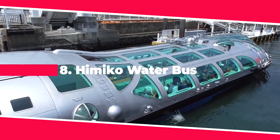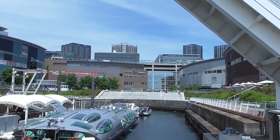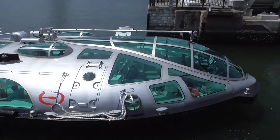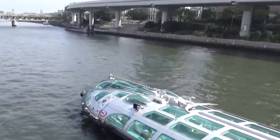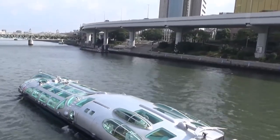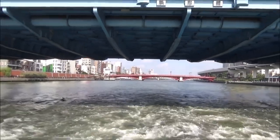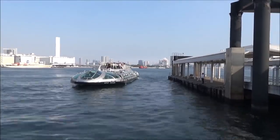The Himiko Water Bus is a ship that offers low-cost trips between Asakusa and Odaiba in Tokyo. The exterior is based on science fiction spaceships and was designed by Leiji Matsumoto, a comic artist known for popular works like Space Battleship Yamato. The Himiko Water Bus is run by the Tokyo Cruise Company and offers tourists a unique and futuristic way to get around Tokyo Bay.